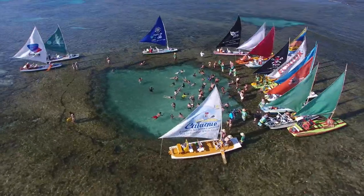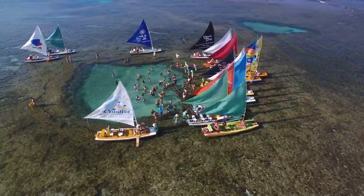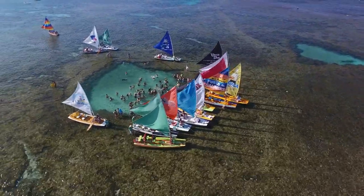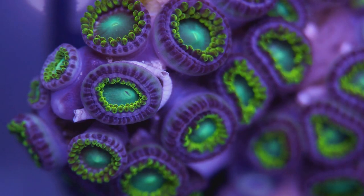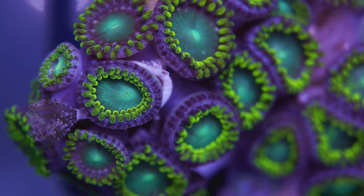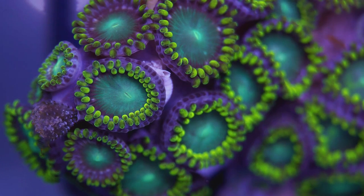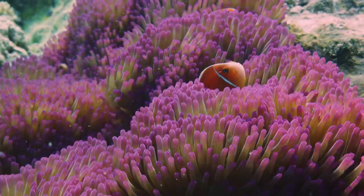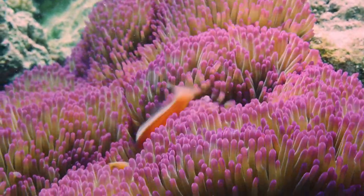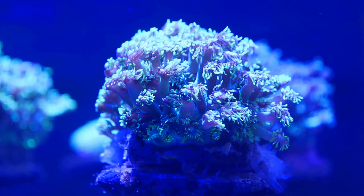These early reefs, however, were not the same as the vibrant underwater city we see today. In fact, the current structure of the Great Barrier Reef is much younger — a mere 6,000 to 8,000 years old. That's right, the reef as we know it formed after the last ice age, when melting glaciers caused sea levels to rise and flood the continental shelves. This flooding created the perfect conditions for corals to flourish, and over time these tiny, soft-bodied creatures built the largest living structure on Earth, visible even from space.